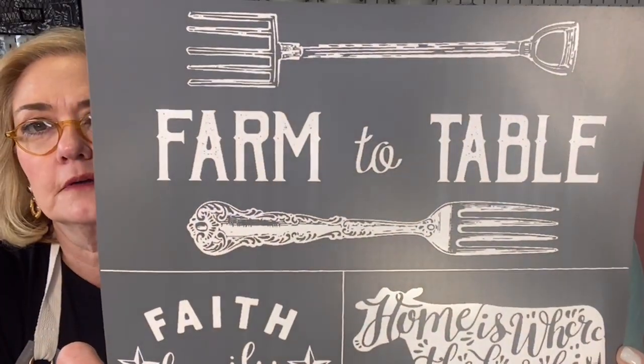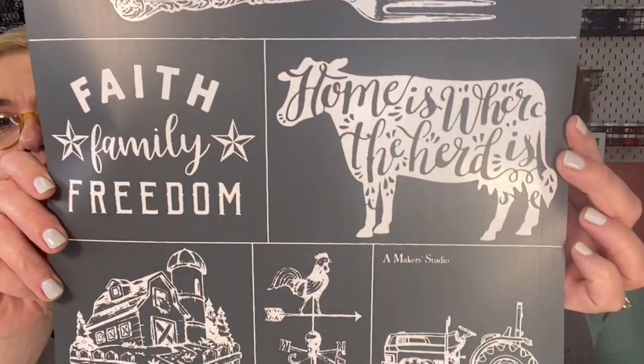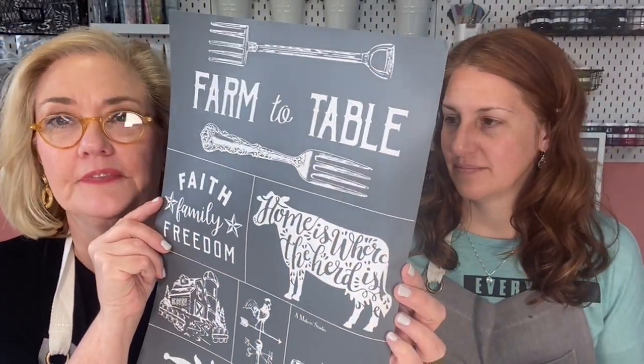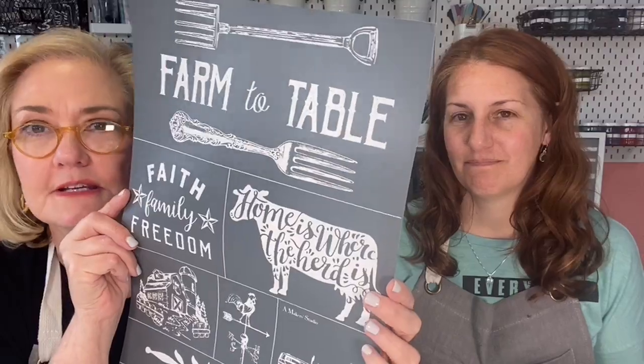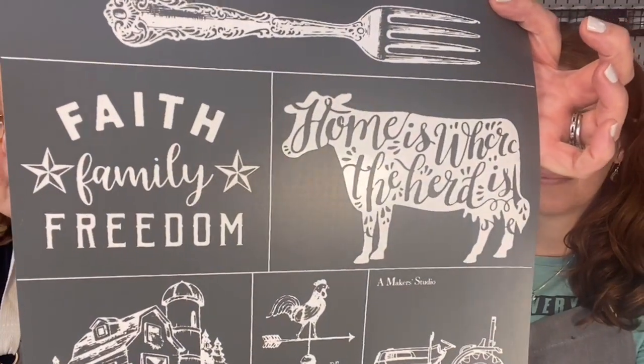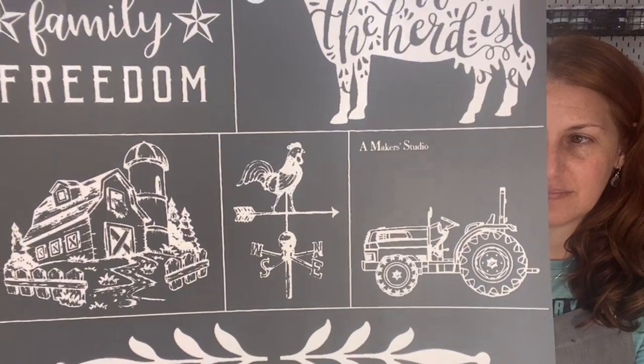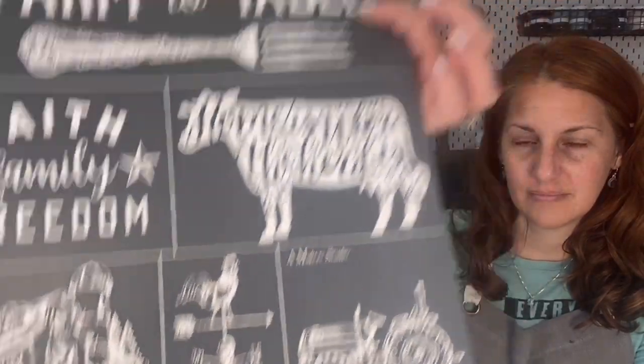Look at the detail on the fork — is that not the cutest? 'Faith, Family and Freedom' — that's a great t-shirt design. There are so many different projects you can create with this. It's a large stencil. 'Home is where my herd is,' and of course we had to include a barn. The tractor is great — Michelle and I were talking about putting it on a camo t-shirt from Walmart.